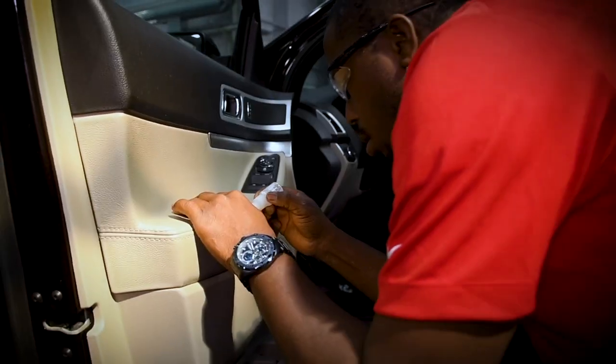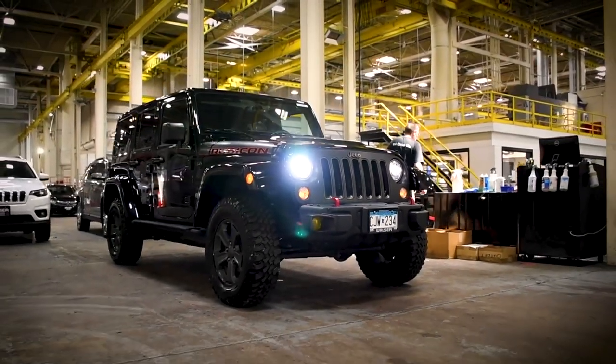Top to bottom, inside and out, everything on a pre-owned vehicle from Walzer gets our attention. We are the Walzer Automotive Reconditioning Team and we hope you love your used car.